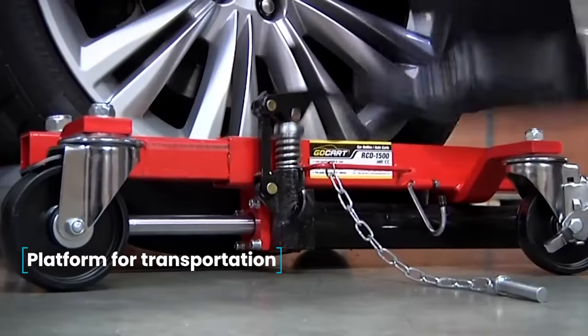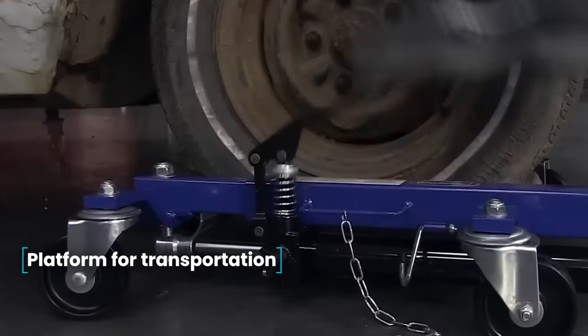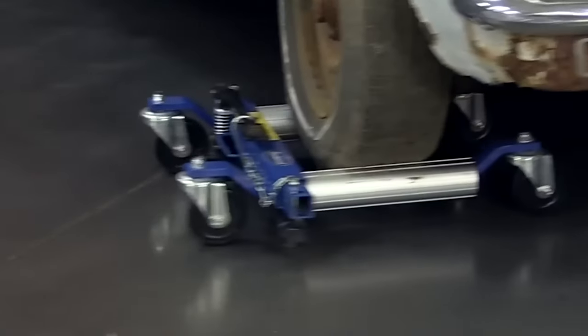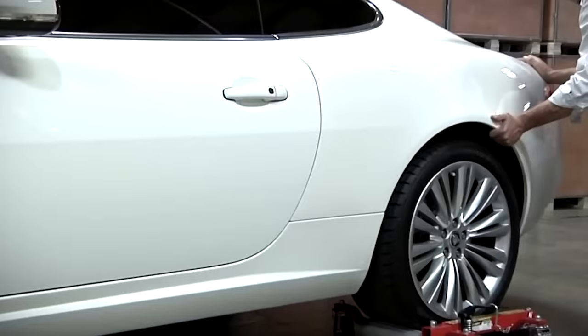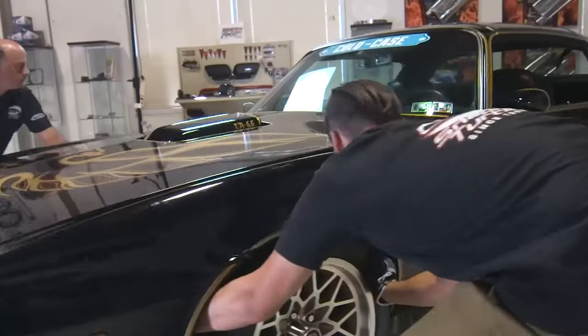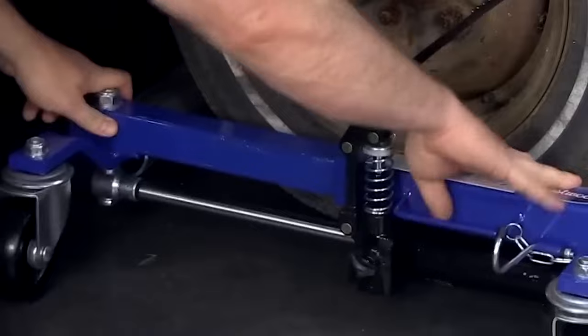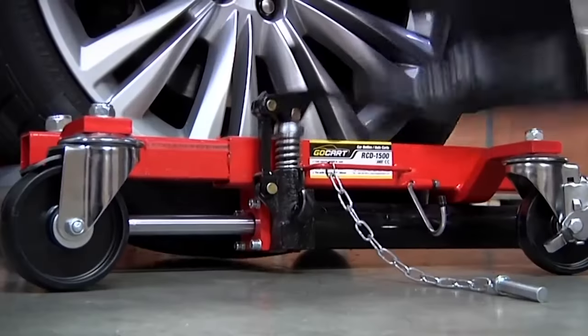Platform for Transportation. This platform moves the vehicle quickly and safely in any direction, particularly suitable for fleets, trailer companies, car dealerships, and workshops. Convenient and easy to use under all conditions, the hydraulic platform can move the vehicle in a short time without additional equipment, and you do not have to worry about its safety.